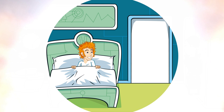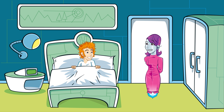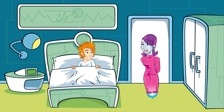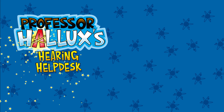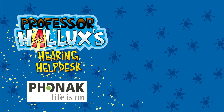Wheeeee! Professor, are you okay? What? Huh? I want another ride! You've been dreaming, Hallux. Screaming? I wasn't screaming, was I? I mean, I know I snore a bit. No, you were asleep. Heard a sheep? No, I haven't heard a sheep. The sooner we get your ears checked, the better. Hallux's Hearing Help Desk, with support from Phonak. Find out more at funkidslive.com/hallux.